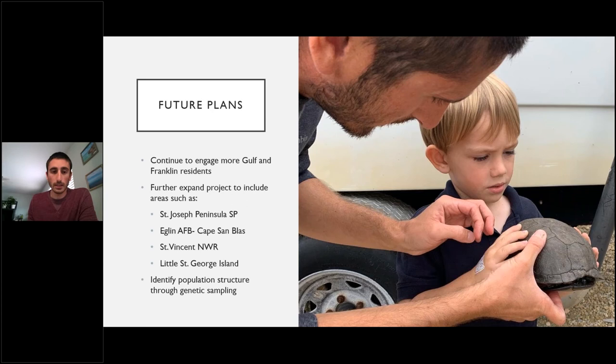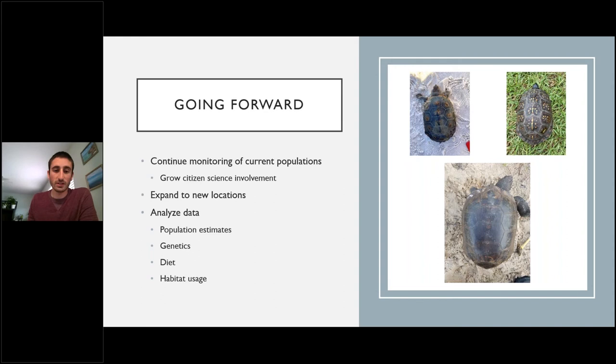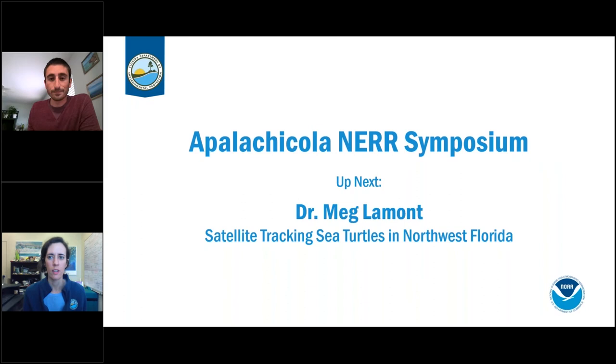Future plans across all three reptile species include continuing to monitor current populations, growing citizen science efforts, expanding to new locations throughout the region, and getting the analysis done once sufficient data are accumulated — including population estimates, genetic data, individual diet analysis, and habitat usage across the range. Thank you to all citizen scientists, interns, and staff involved — it's been a big, rewarding project across multiple species.